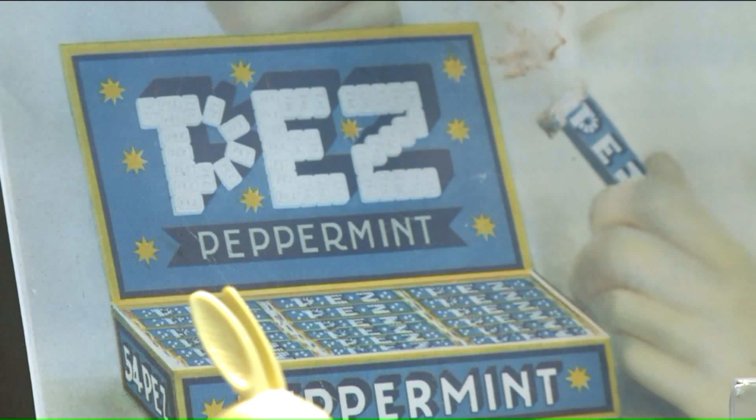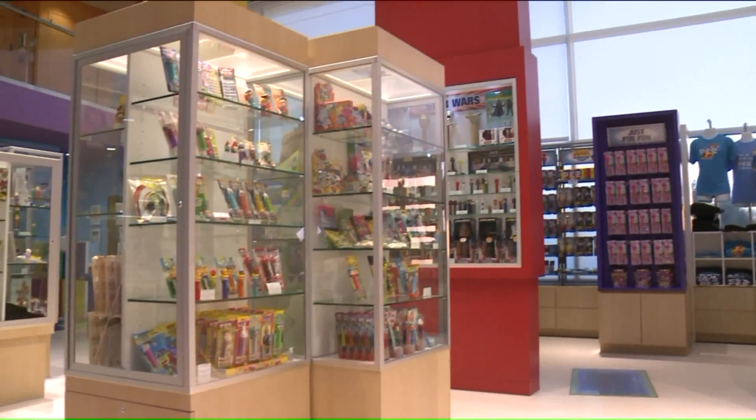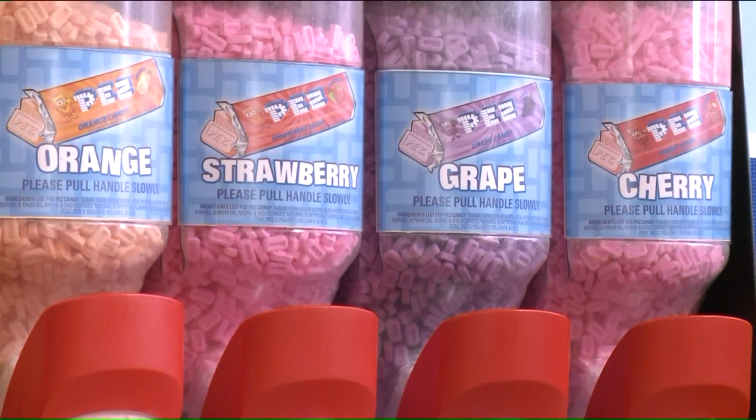I've been a Pez collector for 30 years, and I just love the brand. I love what the product is, and they say if you can do what you love, you'll never work a day in your life. Tens of thousands of people from around the world are visiting every year, eager to try the top flavors.